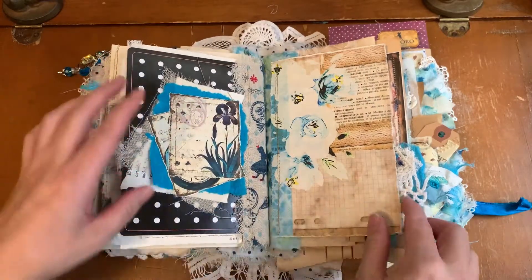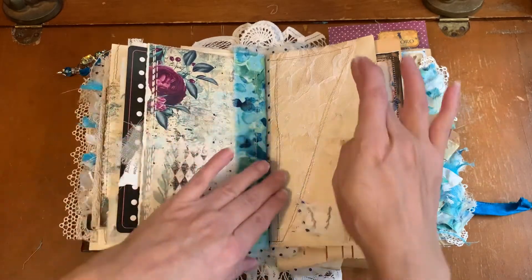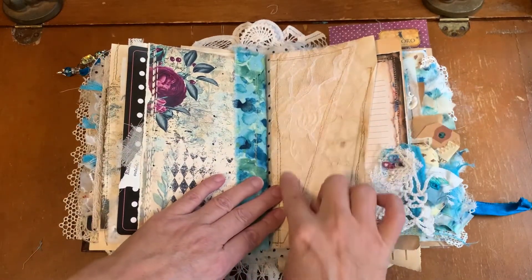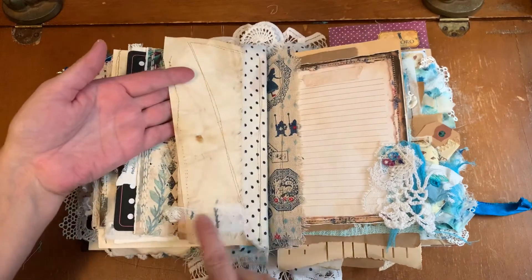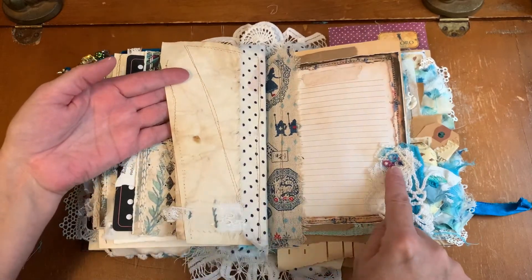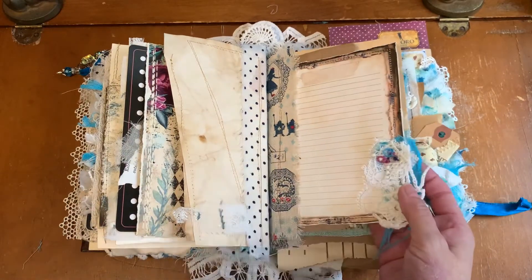Collage. Beautiful digital Alice in Wonderland. Coffee-dyed lace. Hand stitching — lots of hand stitching on the snippets. Took a long time to do these variegated Sue Spargo threads.